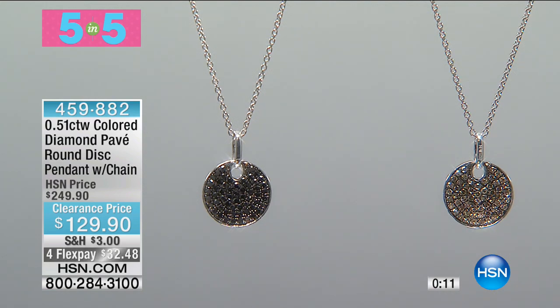Welcome to our Big Jewelry Clearance event. We're going to give you your next look at the best buy of the entire 24 hours of our Big Jewelry Clearance event. Take a look.